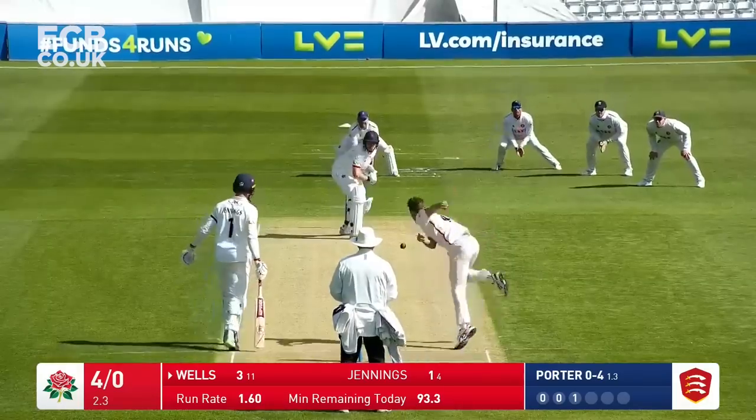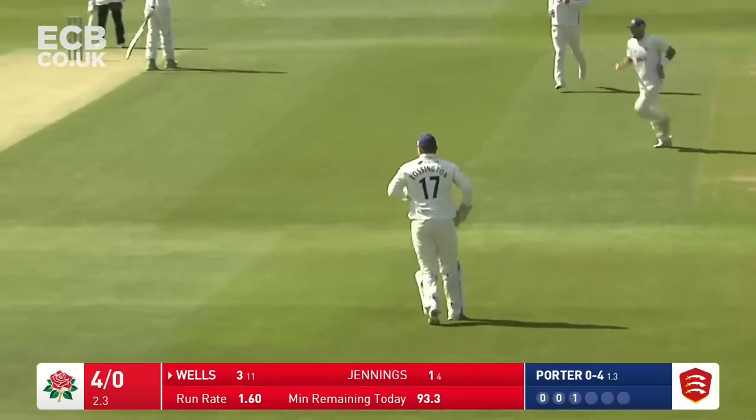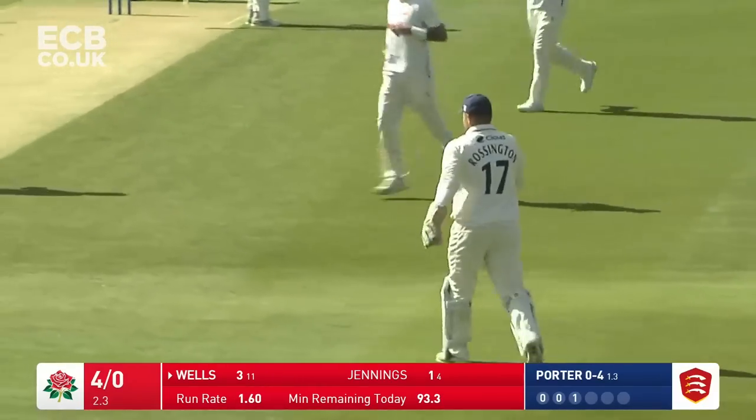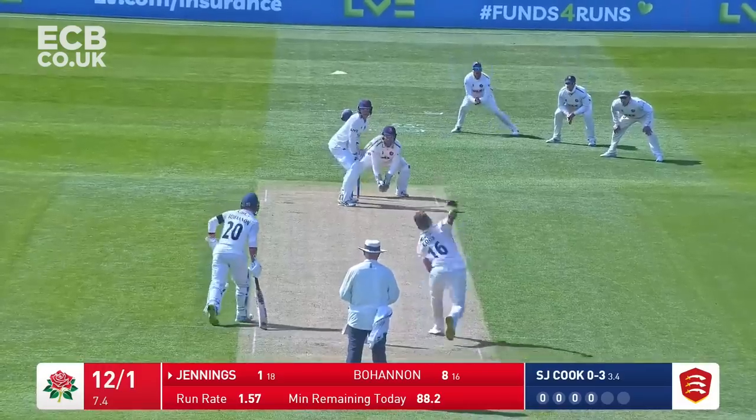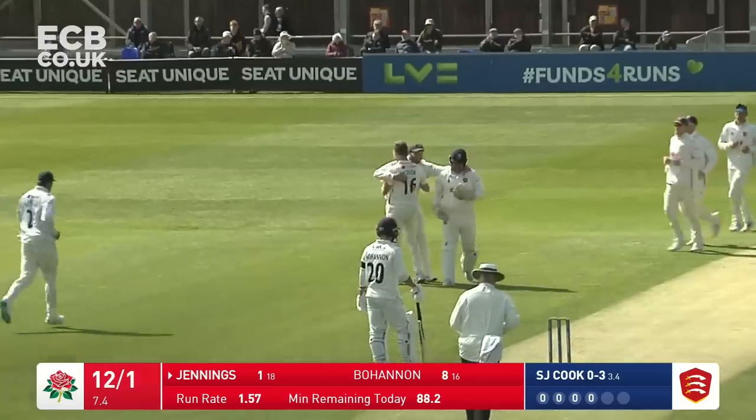It's Porter around the wicket and into Wells. Oh, and Wells - has he got something on that down the leg side? Well, Essex are celebrating. Wells is standing. The finger goes up. He's got his helmet on right behind the stumps. As Jennings looks to carve, has he been caught behind? I think he has.